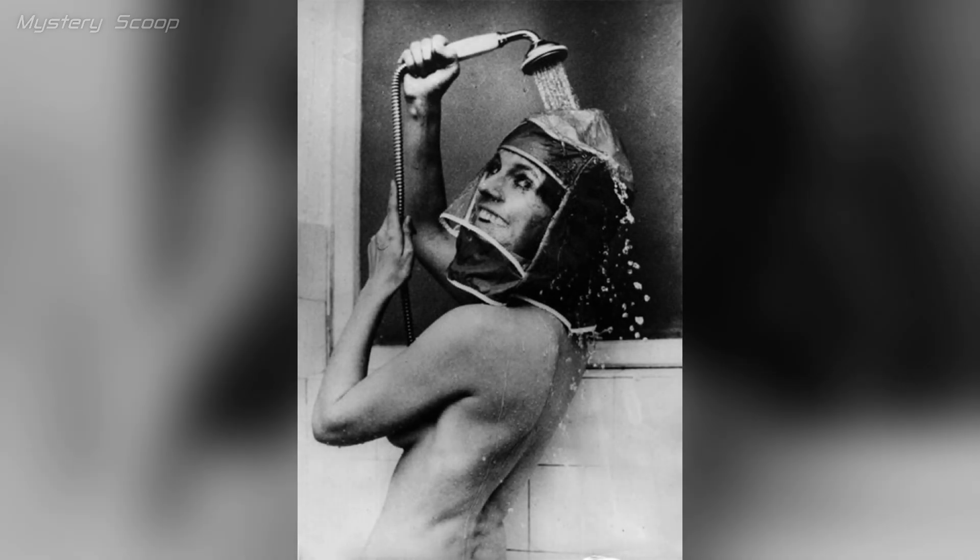In the 1970s, the shower hood protected women's styled hair during showers by using a waterproof cap to prevent hair from getting wet, preserving hairstyles and treatments like perms.